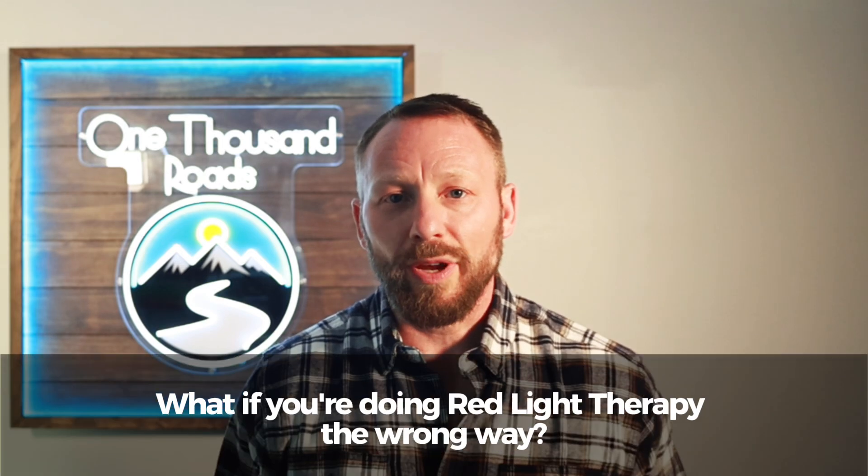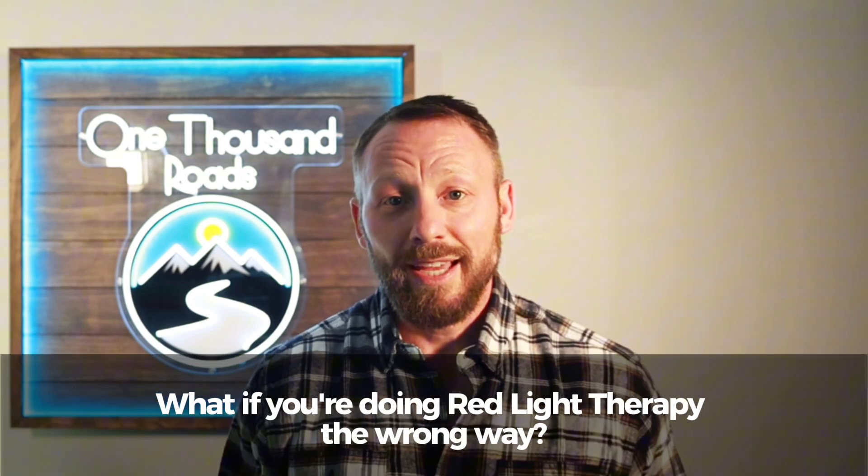What if I told you most people are using red light therapy the wrong way and missing out on up to 3x the results they could be getting in just 15 minutes? Stay with me, because there's a simple protocol that unlocks energy, focus, and recovery in ways most people have never heard about.